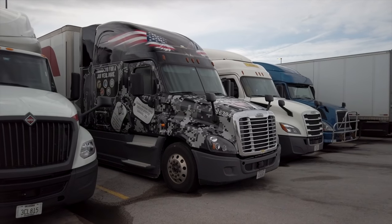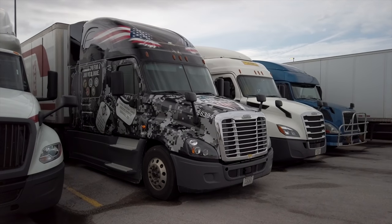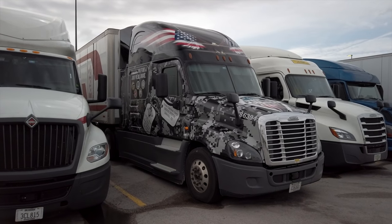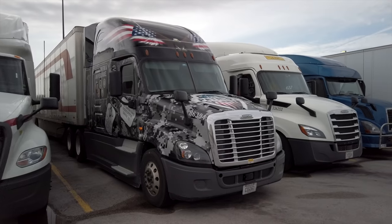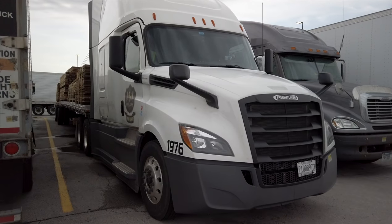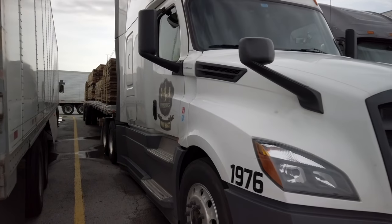Here's a Crete Carrier truck. They got a wrap on it — it's a real popular thing for trucking companies to do. They put that film over it. Drivers really like that. Pretty new Freightliner — I'm not familiar with him. He's a flatbedder. Let's see what he's got.